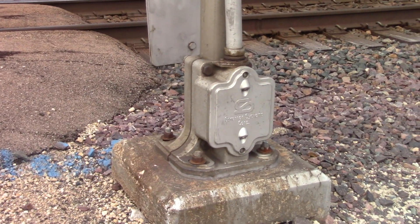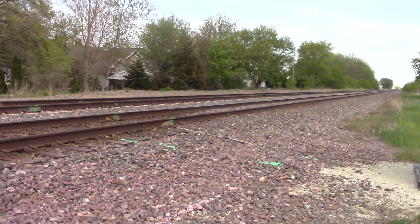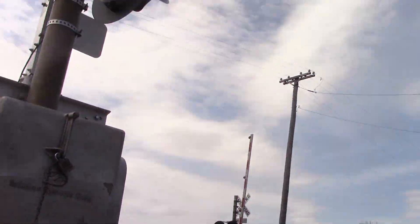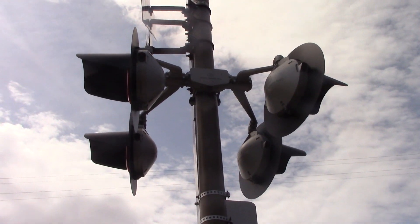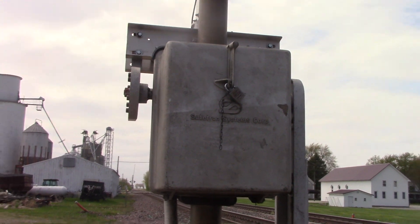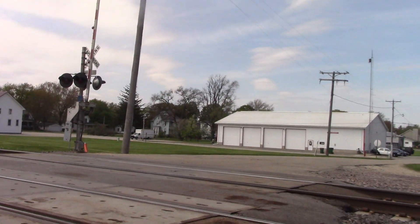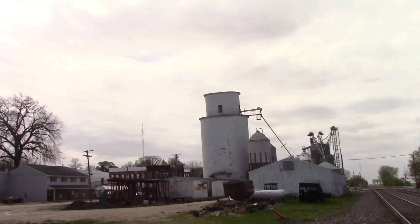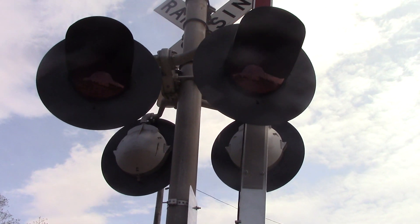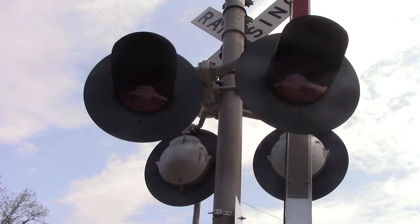Got a single-sided SafeTrain base. Side view lights with a SafeTrain bracket. Got an old SafeTrain gate mechanism here. Back view of the lights — the GE dot LEDs replaced ElectroTax LEDs in the last few years.